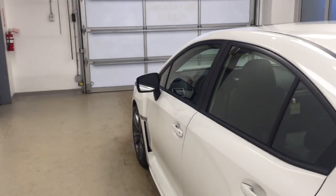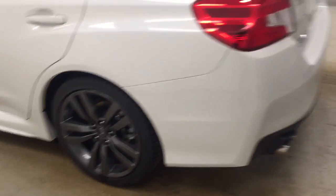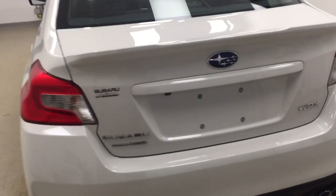This vehicle comes with heated and blind spot assist mirrors, 18-inch alloy rims, dual exhaust, remote trunk release, and a lot more cargo space.